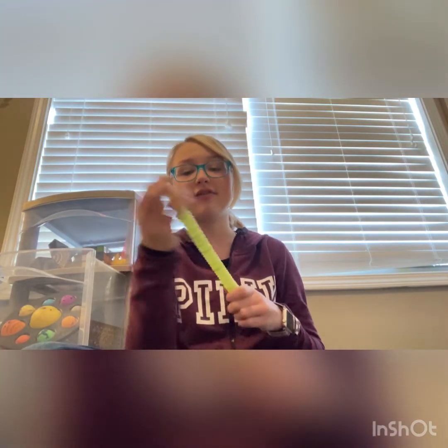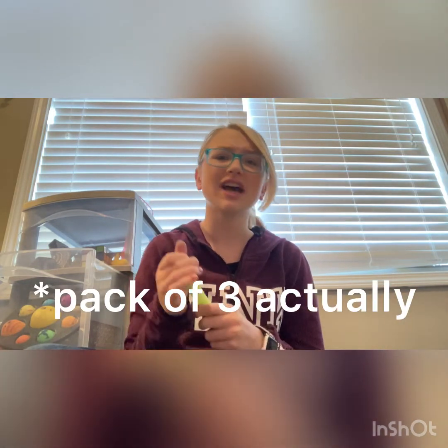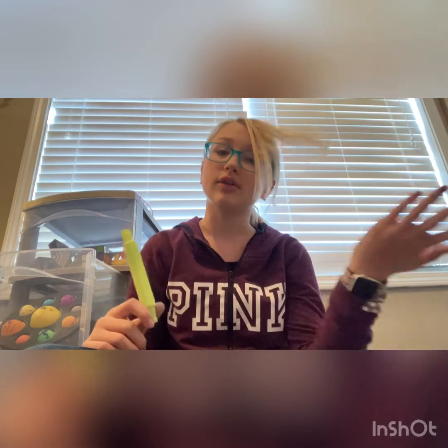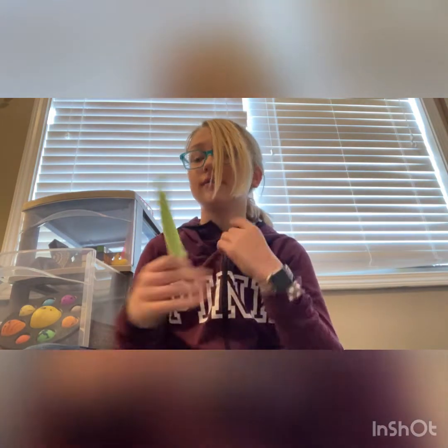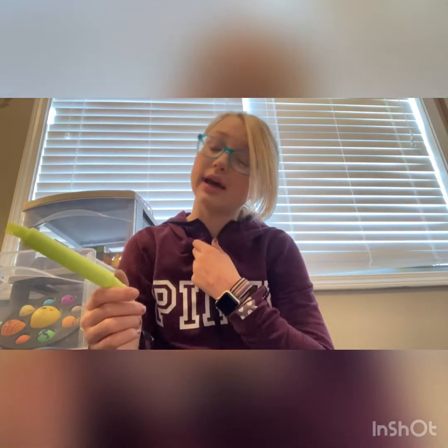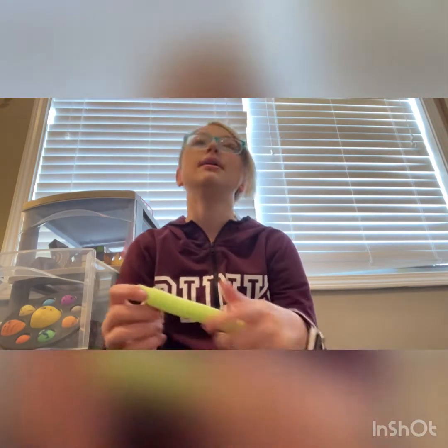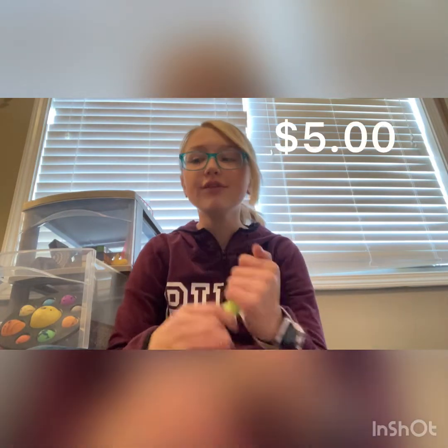Next up I have this one — it came in a pack of two, but I was doing fidget hide and seek and lost a couple. Don't know where I hid them. I definitely do love this one though. I got it at Five Below in a pack of three for five dollars.